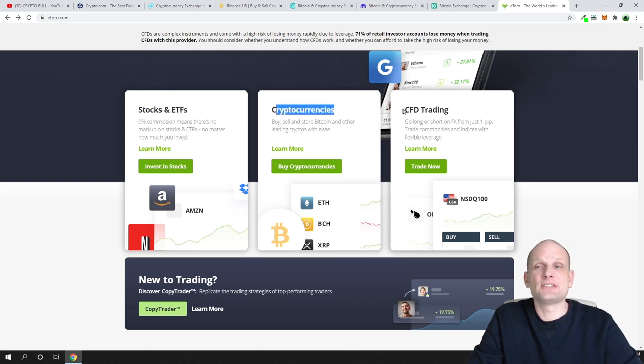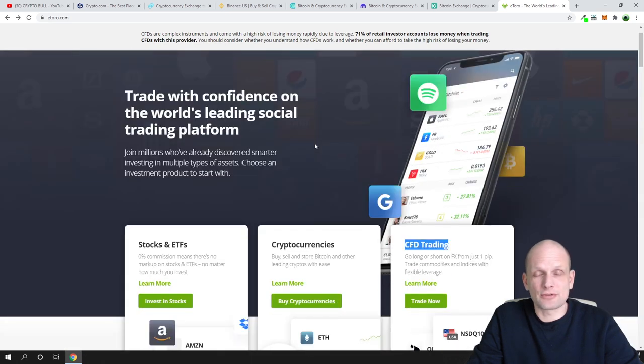A CFD, or contract for difference, means you are not trading the real underlying asset like Bitcoin itself, but only trading its price — similar to futures. On eToro you can trade everything: if you buy stocks you can receive dividends, and if you buy cryptocurrencies you are buying actual cryptocurrencies, not a CFD. However, you can also trade CFDs on the eToro platform. All links to all these platforms will be in the description.